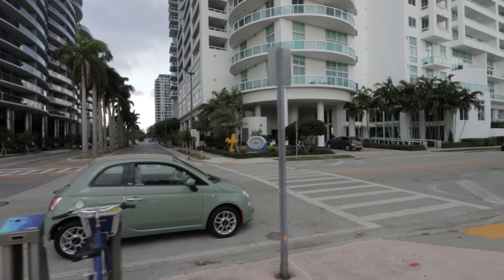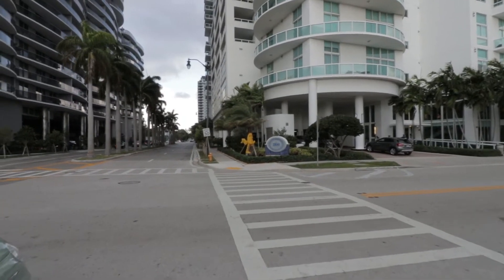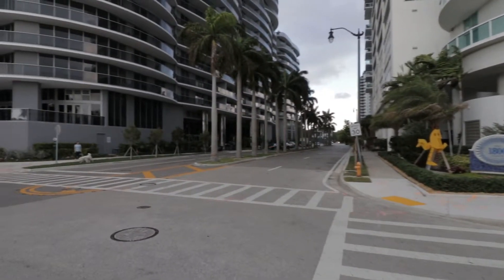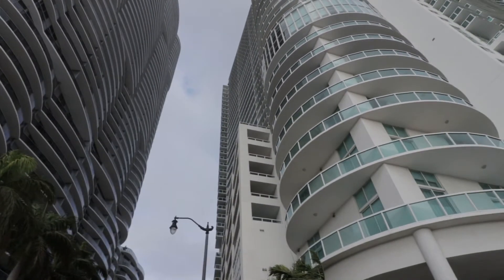Hopefully I don't get wet here. It looks like we've got an overcast cloud coming right now. On these two buildings, you have the 1800 Club here and then you have Ari on the Bay, which was just completed last year. Two beautiful buildings.